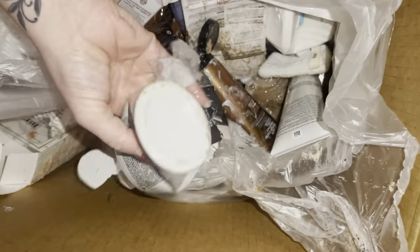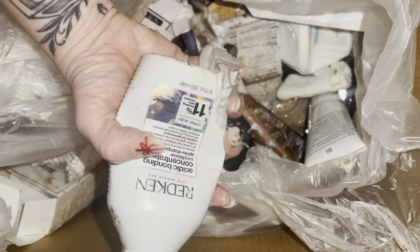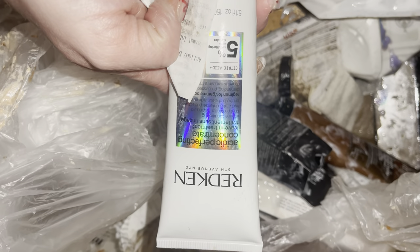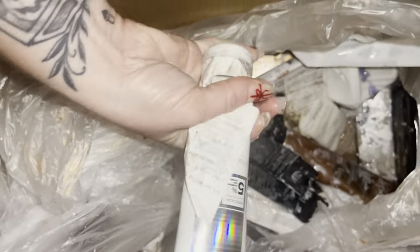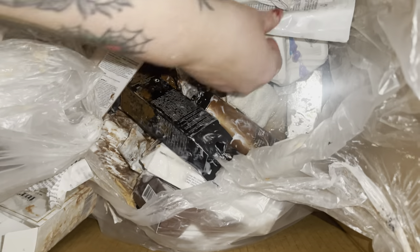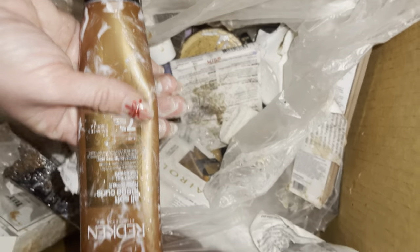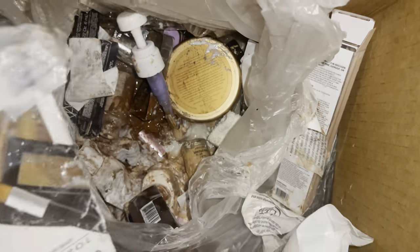We have more Redken products - this one's probably about 30 percent full as well. It's the same concept, just a conditioner. It looks like somebody bought the whole line and then returned it. There's also a perfecting leave-in treatment - somebody was going through a rough patch with their hair, bought this, and it probably didn't work. We have a Biolage - they squeezed it completely out. This one is empty - it's the Redken Mega Curls and it is very messy in here.